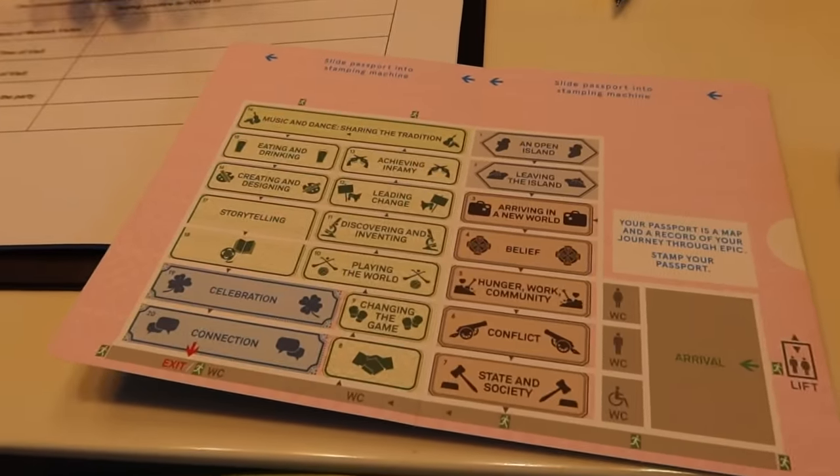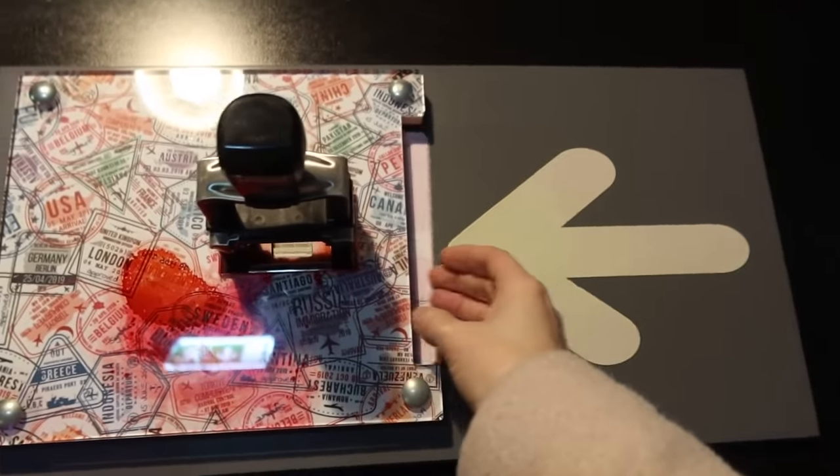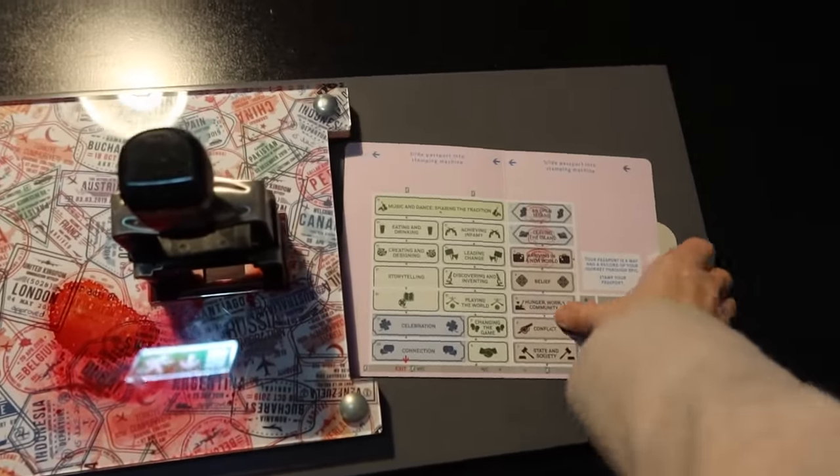At the start they give you a passport that has all the sections of the museum on it, and in each section there's a passport stamper so you can fill up your passport as you move through the museum. We love a consistent, well-thought-out theme.